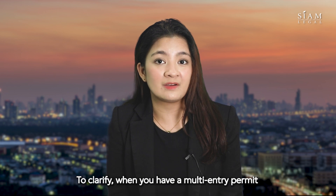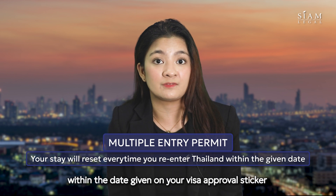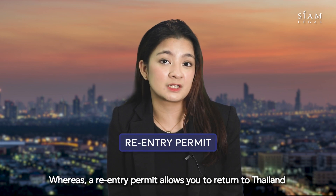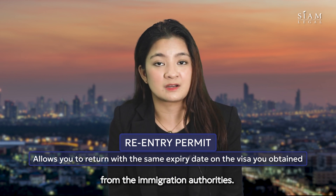To clarify, when you have a multi-entry permit, your stay will reset every time you re-enter Thailand within the date given on your visa approval sticker or your e-visa approval file. Whereas, a re-entry permit allows you to return to Thailand with the same expiry date as the visa you originally obtained from the immigration authorities.